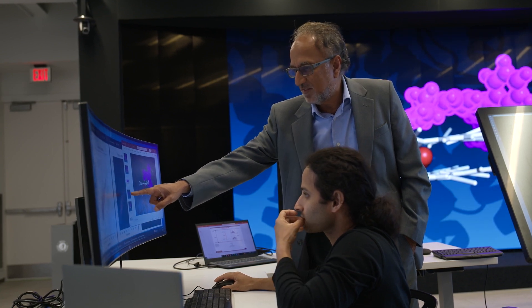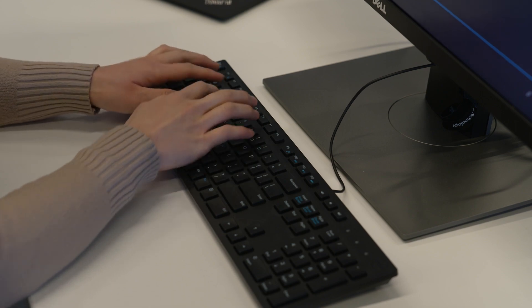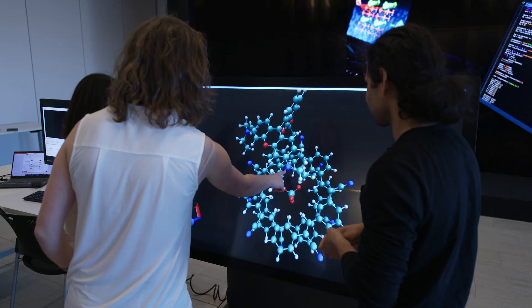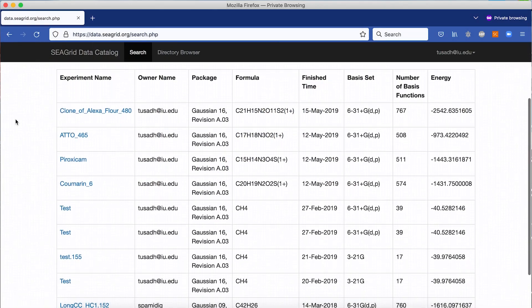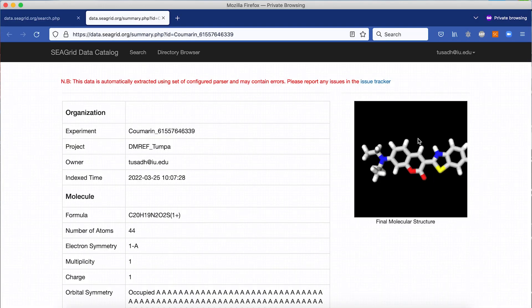Using a workflow that automates the sequence of computational steps, we will generate a lot of quantum chemical data on molecules along with metadata that tells you about the structure of the molecule, the level of theory used, the electronic excited states, and emission energies. All the data and metadata will be archived into a quantum chemical database that we call COMDB.